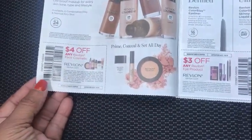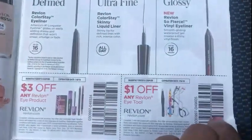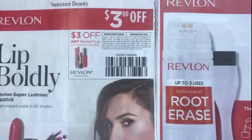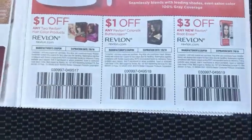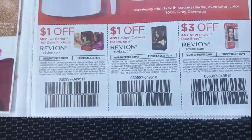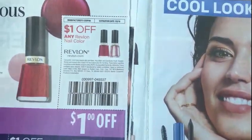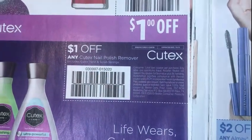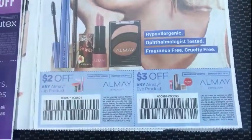We have a $4 off any Revlon face cosmetic, $3 off any Revlon eye cosmetic, $3 off any Revlon eye tool, and then $3 off any Revlon lip. Then we have some hair color coupons for Revlon, and a $3 off of a new Revlon Root Erase — that must be a new product.